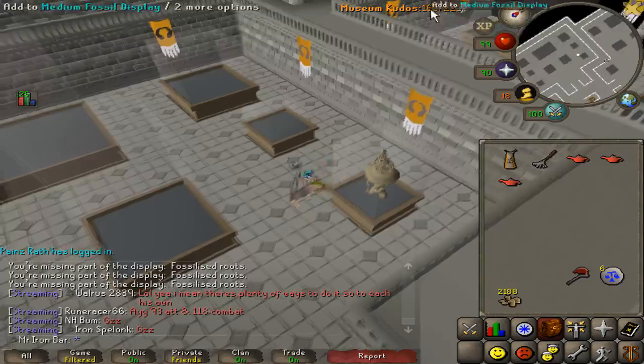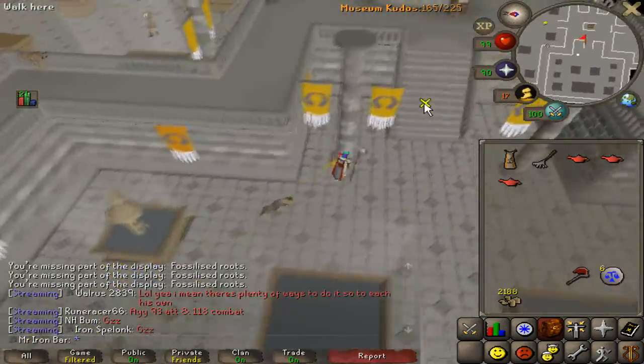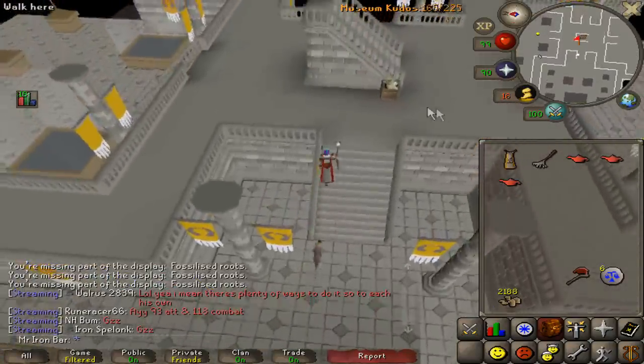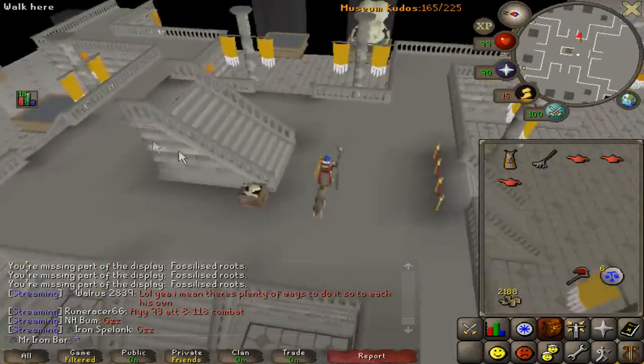I'm at 165 kudos points now, so I need 15 more. Kudos goes up by two points per fossil set, so I really need 60 more fossils - that's eight more fossil sets to build in the museum.